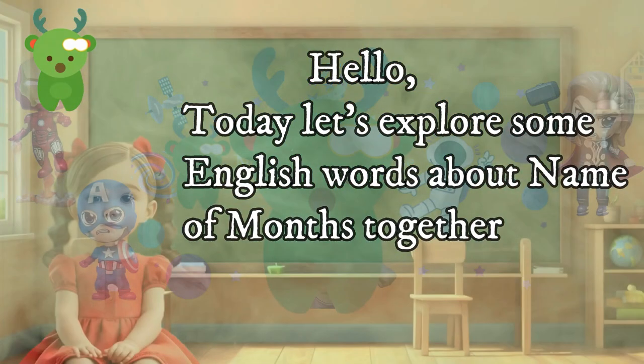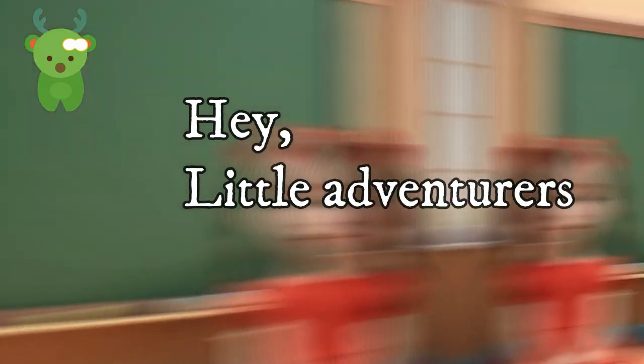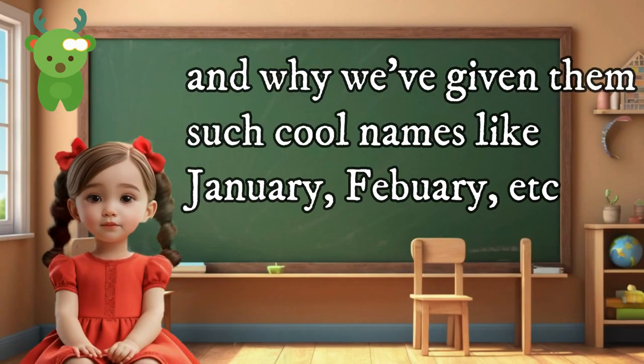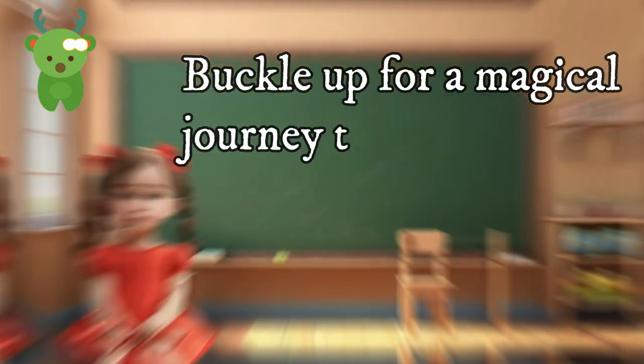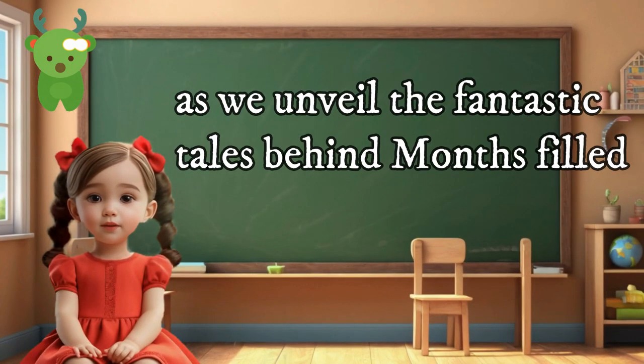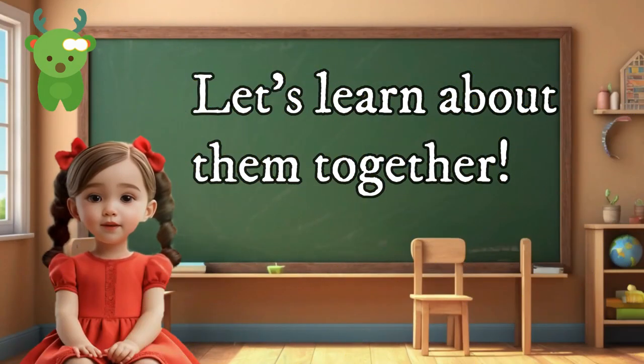Hello, today let's explore some English words about the names of months together. Hey little adventurers! Ever wondered why there are 12 awesome months in a year, and why we've given them such cool names like January, February, etc.? Buckle up for a magical journey through the school year, as we unveil the fantastic tales behind months. Once upon a time there were 12 special months, each with its own unique name and meaning. Let's learn about them together.